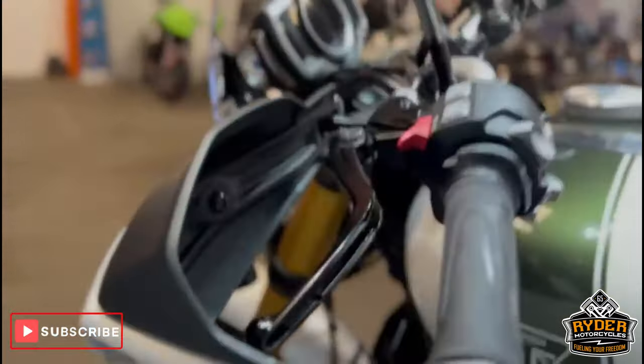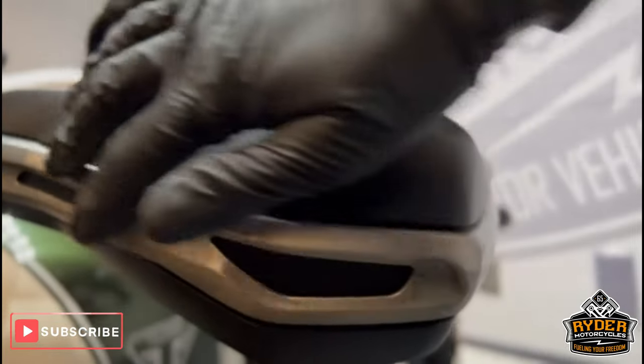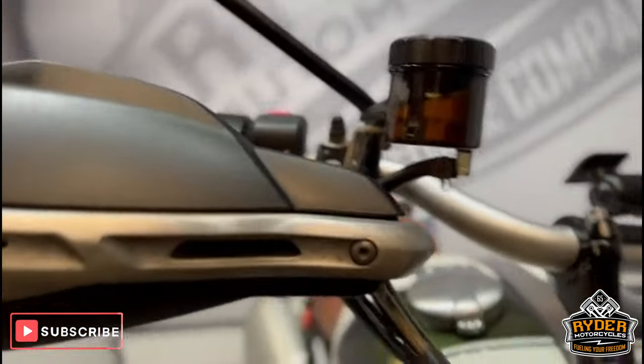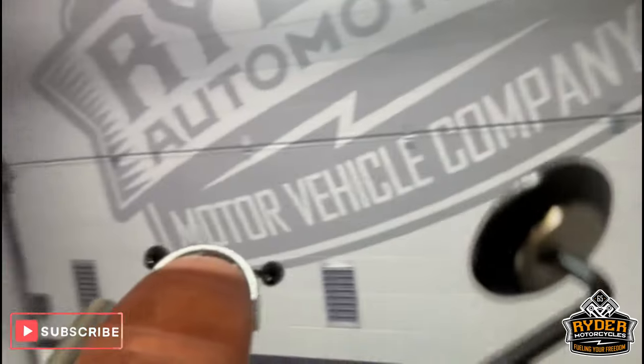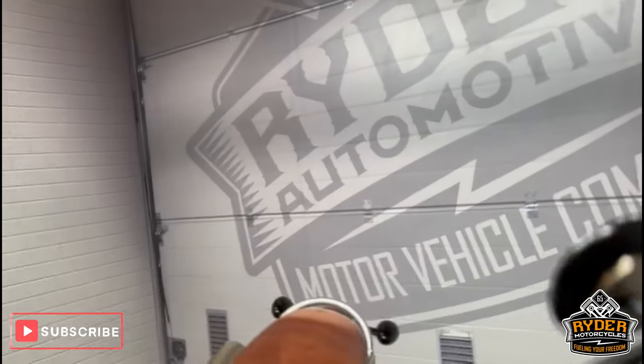Going round to the handguards — they have a little bit of tarnishing on the front, nothing out of the ordinary. Both are slightly tarnished. There's also a little bit of tarnishing on the back of the mirrors — again, nothing out of the ordinary for the mileage.